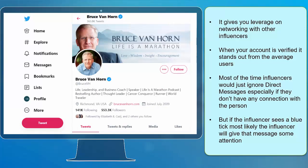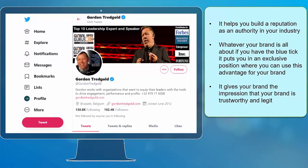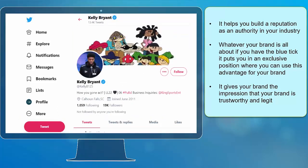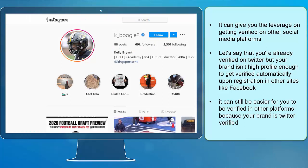Most of the time, influencers would just ignore direct messages, especially if they don't have any connection with the person. But if the influencer sees a blue tick, most likely they will give that message some attention. Next, it helps you build a reputation as an authority in your industry. Whatever your brand is all about, if you have the blue tick, it puts you in an exclusive position where you can use this advantage for your brand. It gives your brand the impression that it is trustworthy and legit. It can also give you leverage on getting verified on other social media platforms.